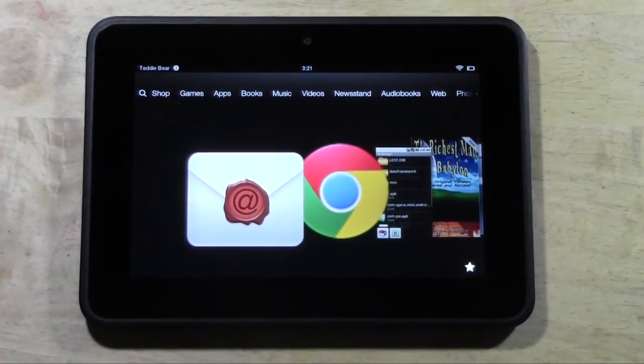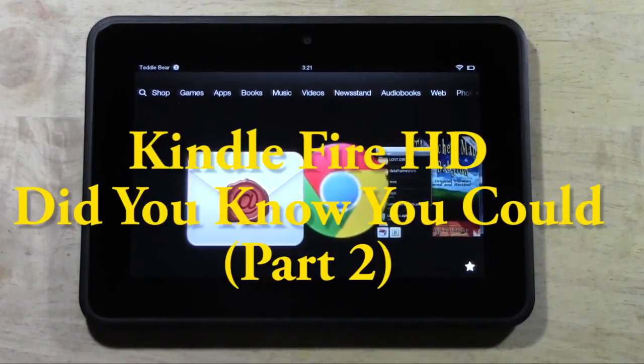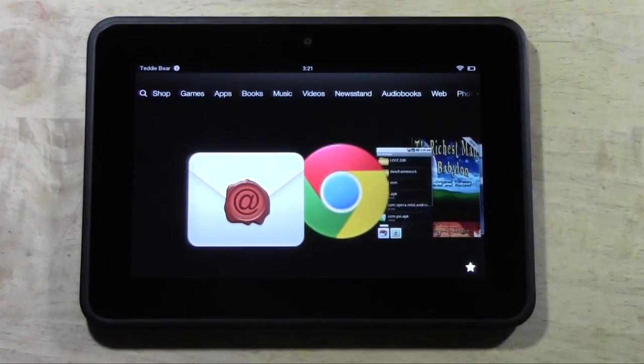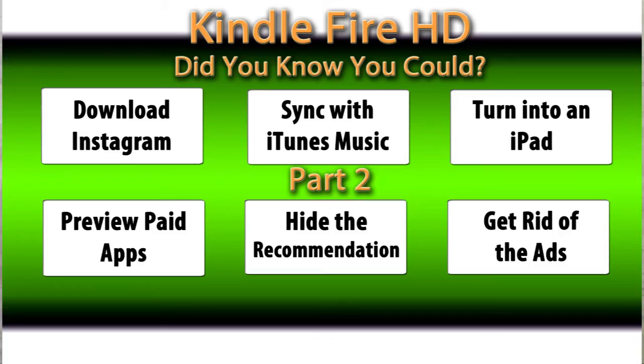Welcome from H2 Tech Videos. This is a Kindle Fire video where I'm going to share a couple of cool things you can do with the Kindle that you may not have known you could. The first one is that you can download Instagram.